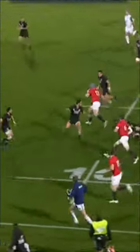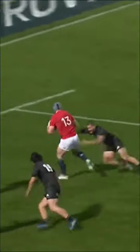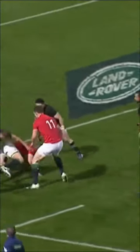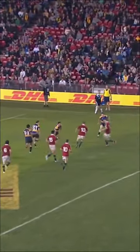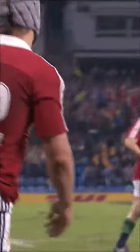Puts the foot down, finds Jonathan Davis. Jonathan Davis comes through the tackle, shows his pace, steps. And then Maitland, O'Driscoll, goes for the chip. Might work. It has. Jonathan Davis has got in.